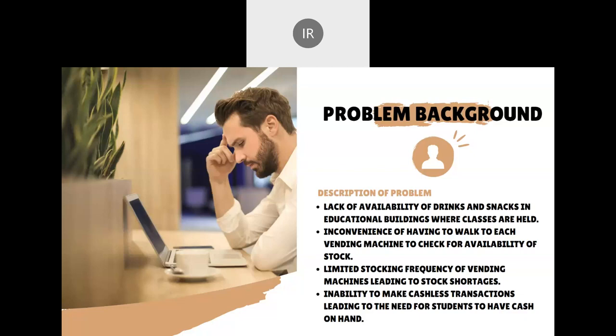However, students need to walk to each vending machine to check if stock is available. The vending machines are only stocked once or twice a month, which means they may run out of stock very quickly. Students also face the challenge of needing to have cash with them to make a purchase in the first place.